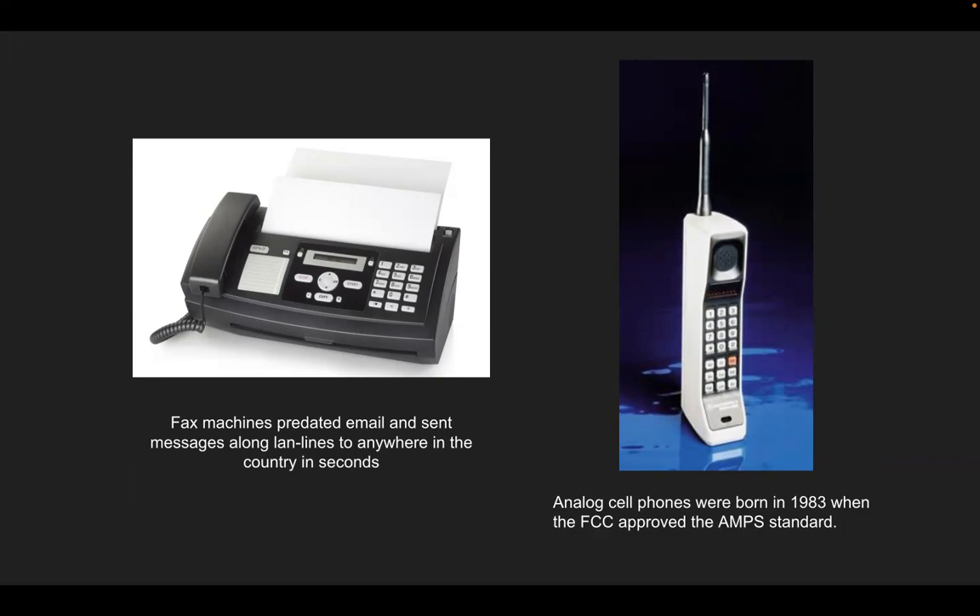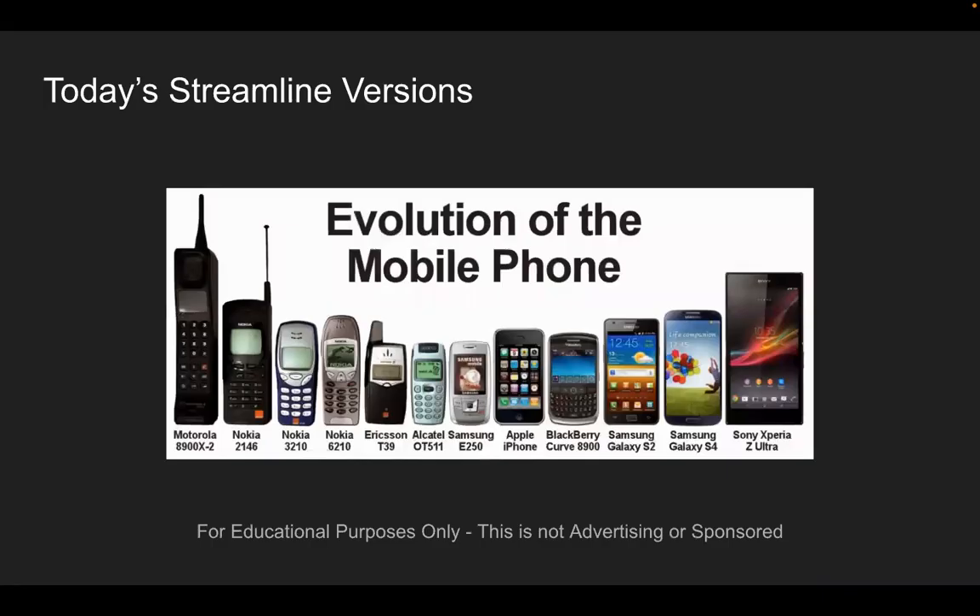Analog cell phones were made in 1983 when the FCC approved AMPS as the standard. That is an early cell phone with a long antenna — very heavy. We can see the old dinosaurs and then the evolution of the mobile phone. The large units slowly became smaller and sleeker, some twisted and turned, screens opened up, then we have flat-screen ones with buttons, and various other brands.